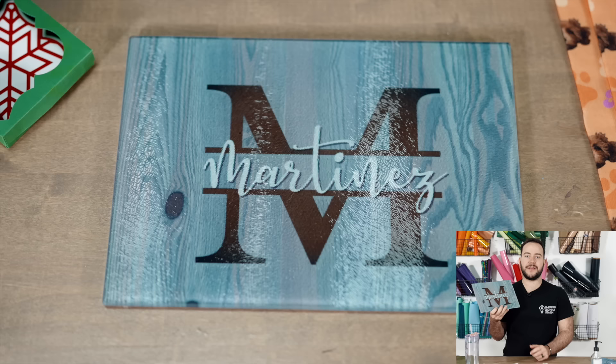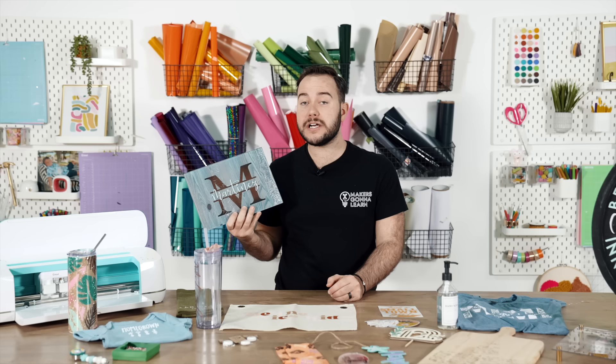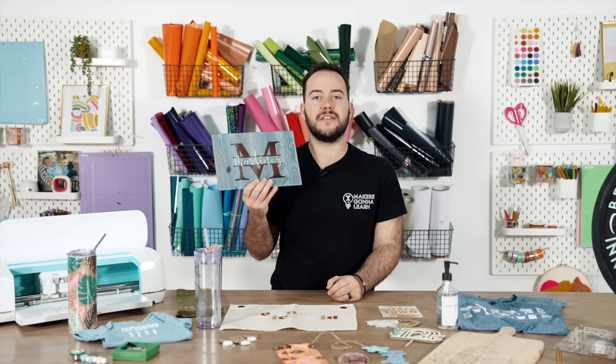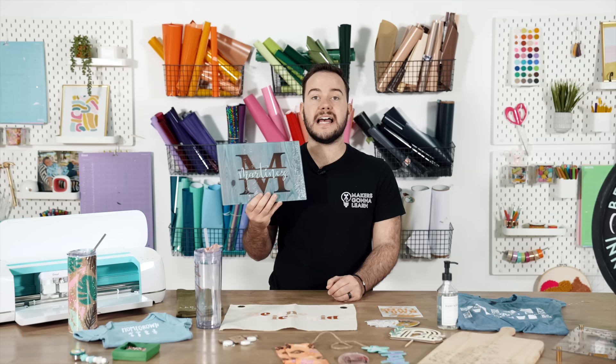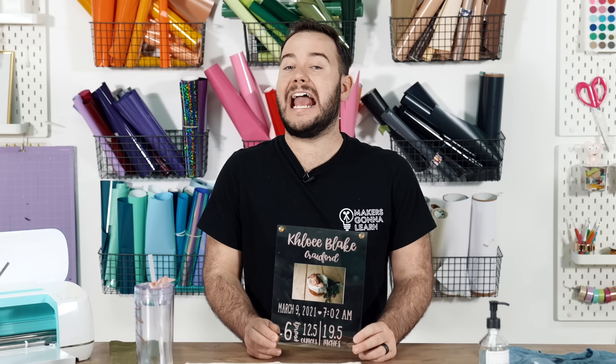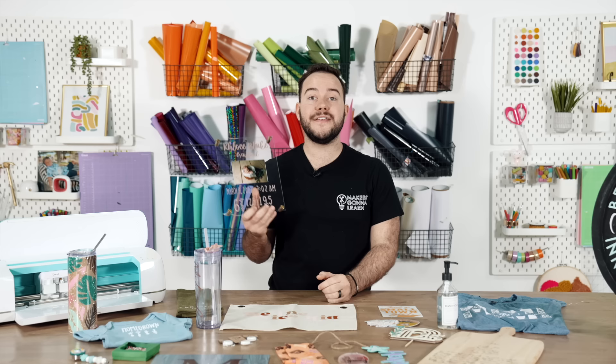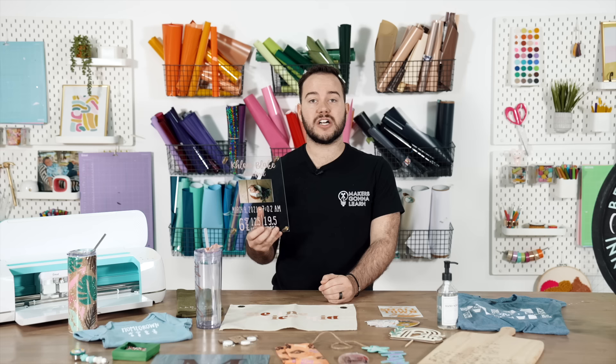Have you ever thought about using a glass cutting board? This one's sublimated but you can add vinyl and a lot of different things to a glass cutting board using your Cricut. These go for anywhere from $20 to $35 and they're so fun and easy. This next item — an acrylic sign — is very simple and super awesome. We use plexiglass, add standoffs, and give them to the customer to add to a wall. They're amazing and we have training on this on the channel.